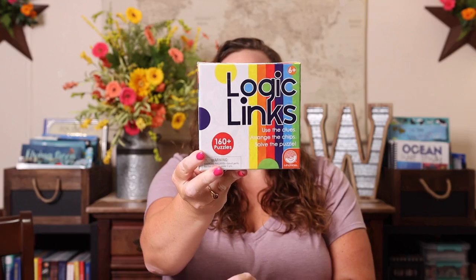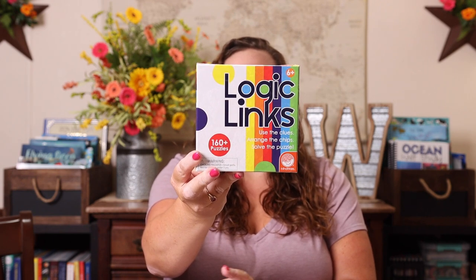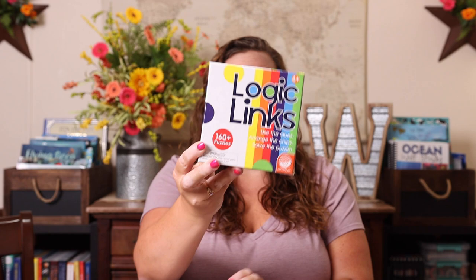So without further ado, let me show you what I purchased from MindWare for our fifth grade homeschool year. The first thing I grabbed were some logic items — MindWare is amazing for logic and critical thinking, which is our one focus for this school year. I got these Logic Links, which are a single player game where you get clues and have to figure out which link goes where. There are 166 different puzzles, so I knew that would last us most of the year.